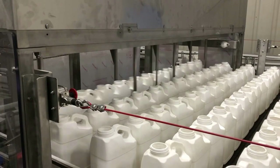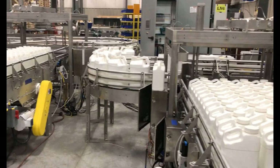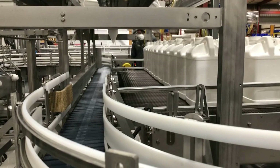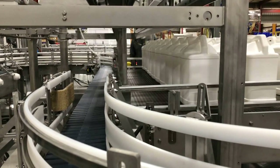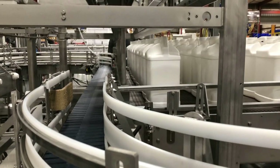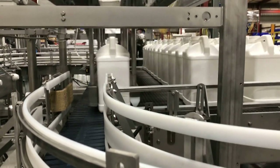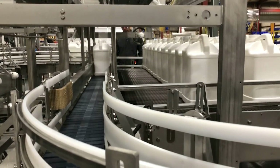The challenge was to accumulate quart-gallon, 2.5-gallon, and 11-liter nearly rectangular bottle designs in one system. Standard bi-directional accumulation table conveyors are used almost exclusively for round-shaped product, which makes this system completely unique.